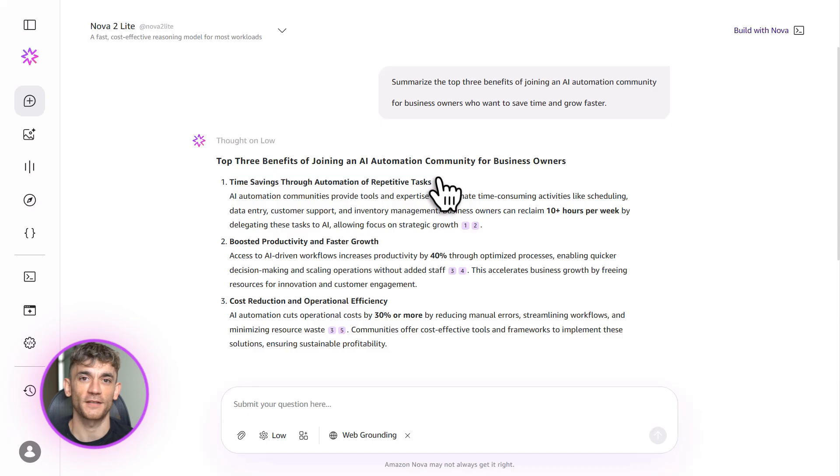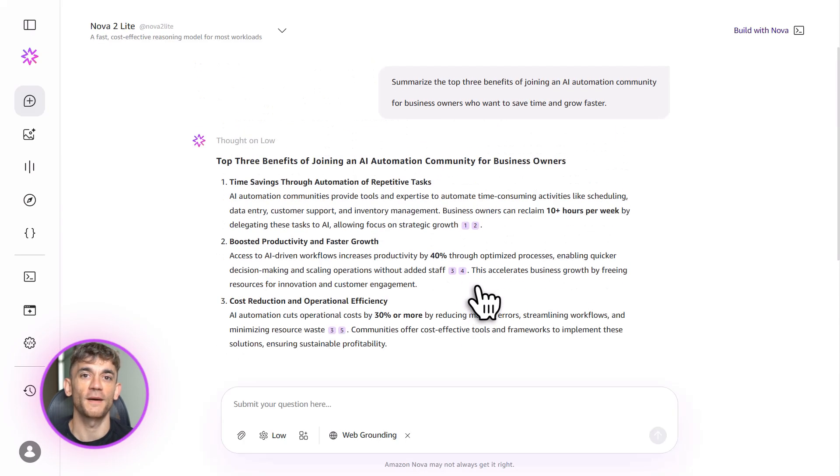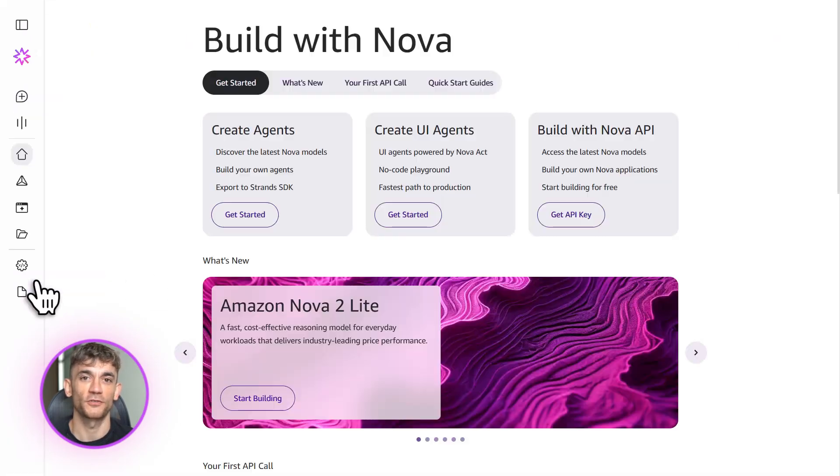These agents can do things like answer customer questions, process documents, analyze videos, and even control your browser to do tasks for you. I'm going to show you exactly how to use this. We'll build a real agent together and I'll show you how this can automate parts of your business so you can focus on growth instead of boring, repetitive work.